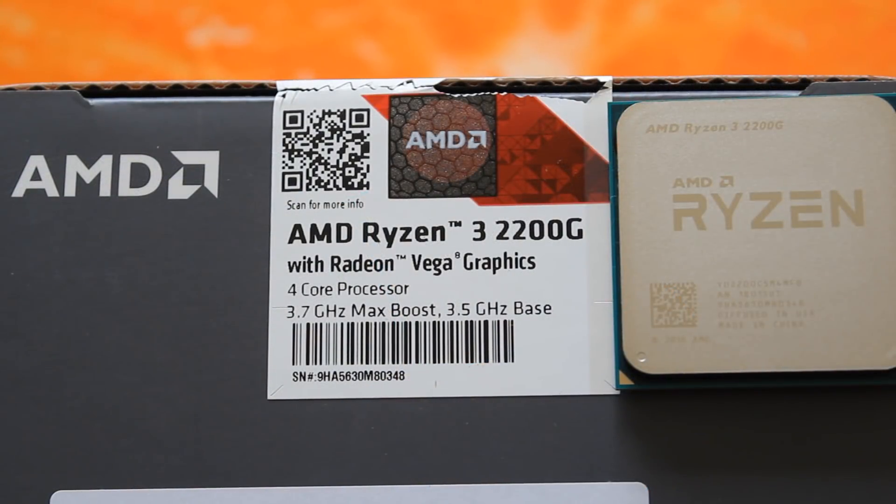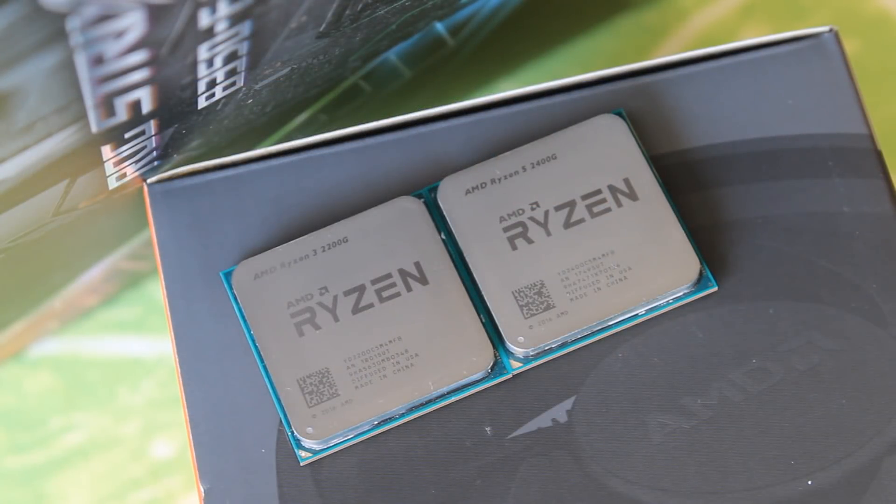The Ryzen 3 2200G is a four core, four thread CPU with a 3.5 GHz base clock, a 3.7 GHz boost clock, eight Vega GPU cores, and an 1100 MHz GPU speed. The R5 2400G also has four cores but eight threads, a 3.6 GHz base clock, a 3.9 GHz boost clock, 11 Vega GPU cores, and a 1250 MHz GPU speed. So the 2400G has quite a few advantages over the 2200G.